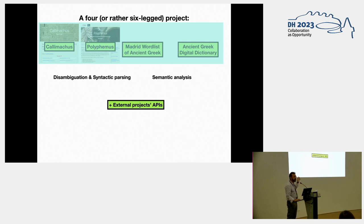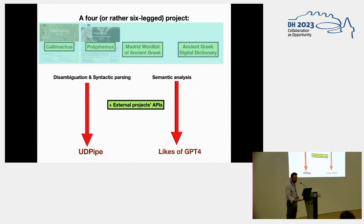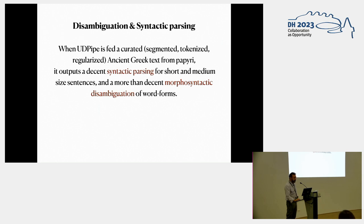I was doing all of this by myself, but about a year and a half ago I discovered that I didn't need to. Because for disambiguation and decent syntactic parsing, you can use UDPipe, which is a wonderful resource. And for semantic analysis, we have the likes of GPT-4. When UDPipe is fed a curated — segmented, tokenized, regularized — ancient Greek text from papyri, it outputs a decent syntactic parsing for short and medium-sized sentences, and a more than decent morphosyntactic disambiguation of word forms.